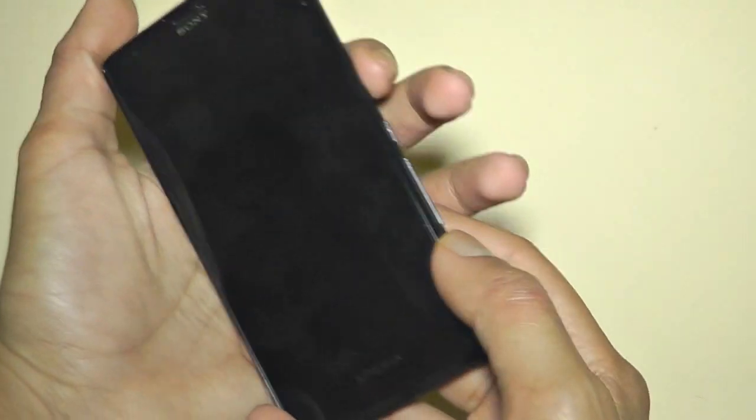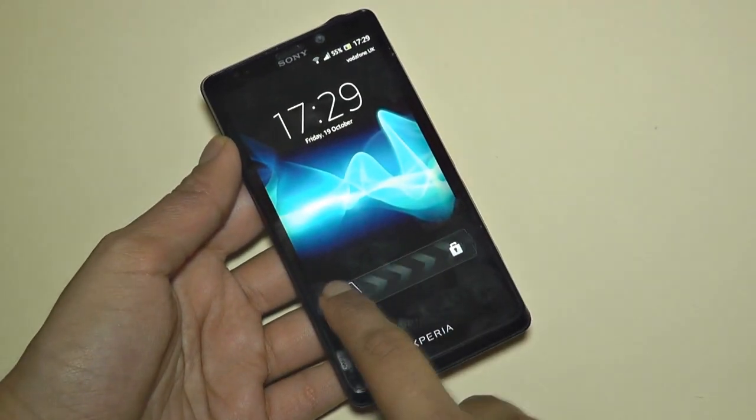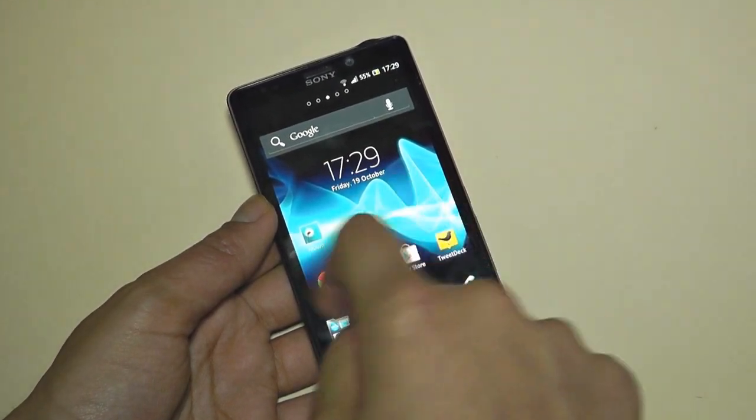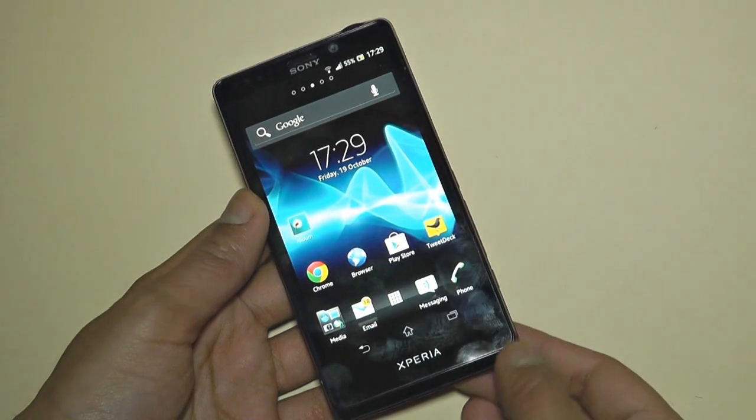Now let's turn the screen on. As you can see, I've already got fingerprints on the screen. Let's unlock the phone — and here it is. I've already been customizing it just a little bit to get the phone up and running so I can give you a quick look at it.